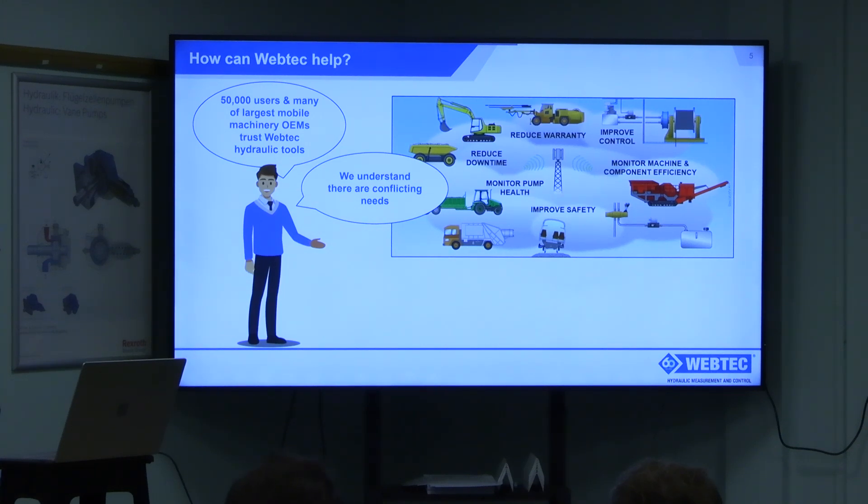We've been fortunate to be in business for nearly 60 years, dealing with an awful lot of people over that time. We get feedback from people saying what works well, what doesn't, how could we use this differently. The needs we hear from end users include reducing warranty, improving control on a machine, monitoring machine and component efficiency, safety, or pump health. But most of the time it's about reducing downtime.